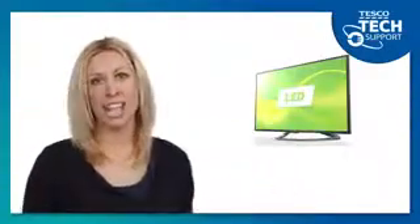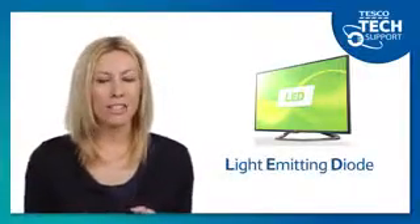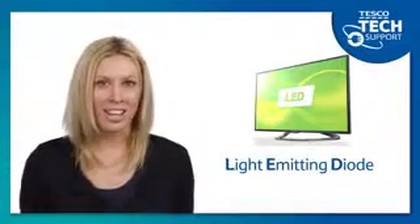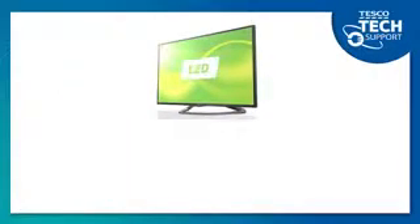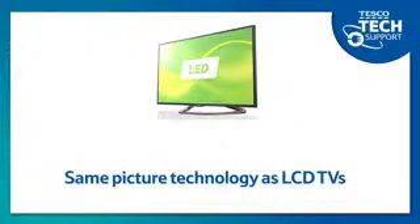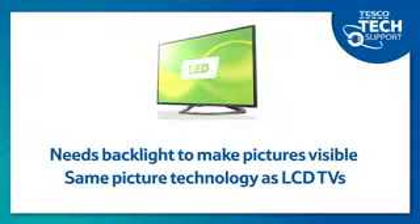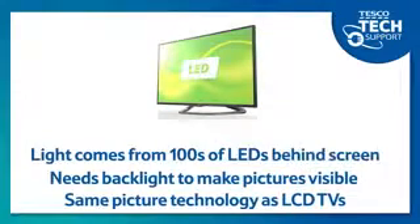LED is the more recent technology and it stands for Light Emitting Diode, just like those flashing lights found on telephones or in traffic lights. An LED TV is essentially the same thing as an old LCD television which requires a backlight to bring images to life on screen. However, instead of the rigid backlight used in older sets, LED TVs are lit by hundreds of tiny LED lights that can flick on and off individually when required.